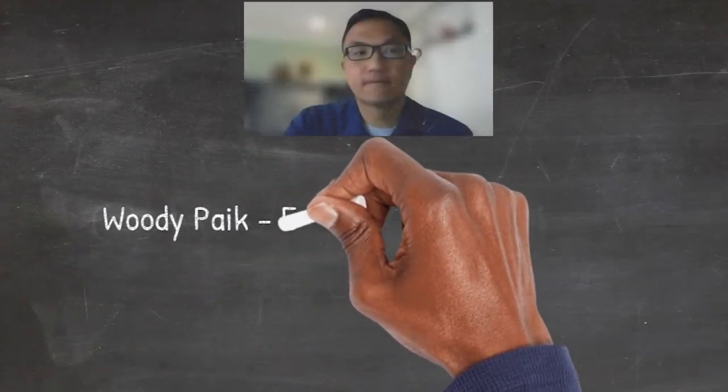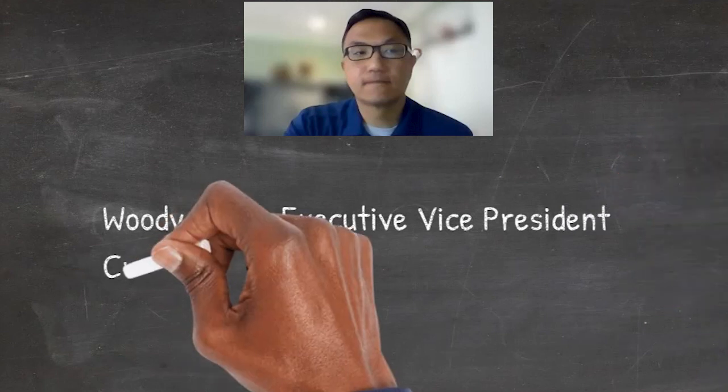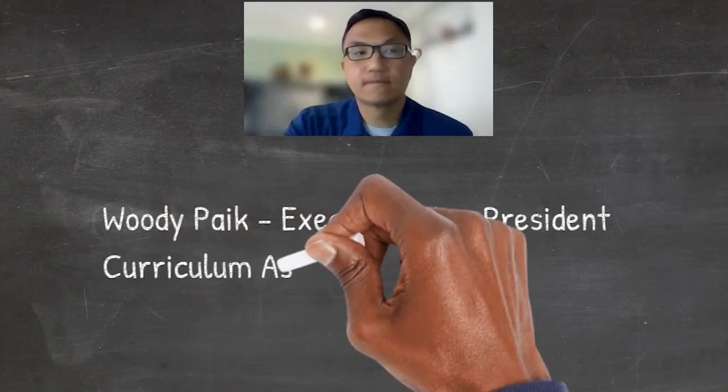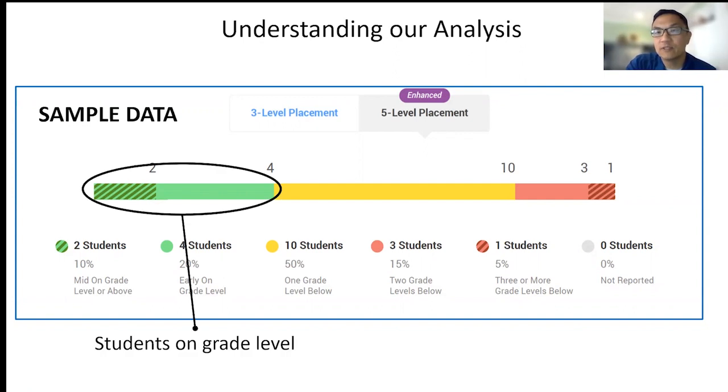We're going to structure the data around these colors, which reflect how data is depicted within the IR&A program. You'll see we'll talk about green bars. These green bars indicate these are the kids who are on grade level — they're doing great.